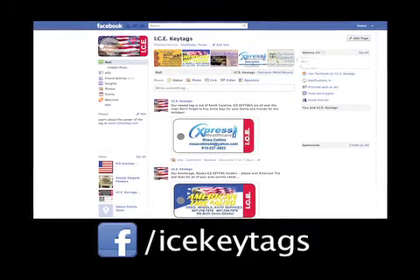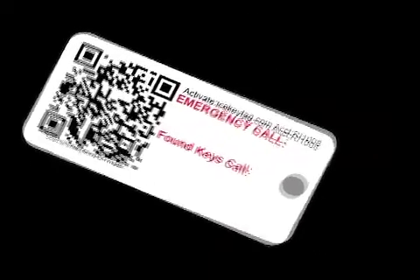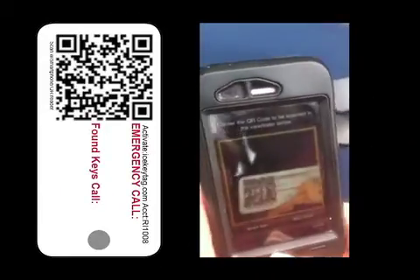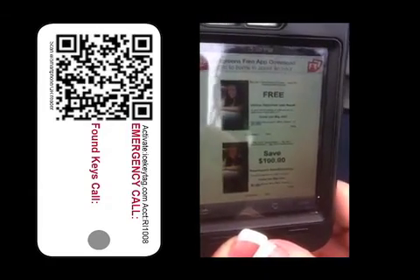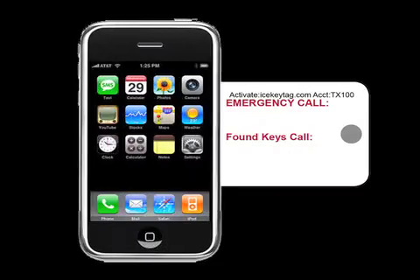Your new ICE key tag will also be introduced to the world on our highly visited Facebook page. Have you heard of QR codes? When scanned with a smartphone, a QR code will direct a variety of media and content to the tag holder. For instance, scanning the QR code on this transmission shop's ICE key tag will bring up a page with all their coupons.